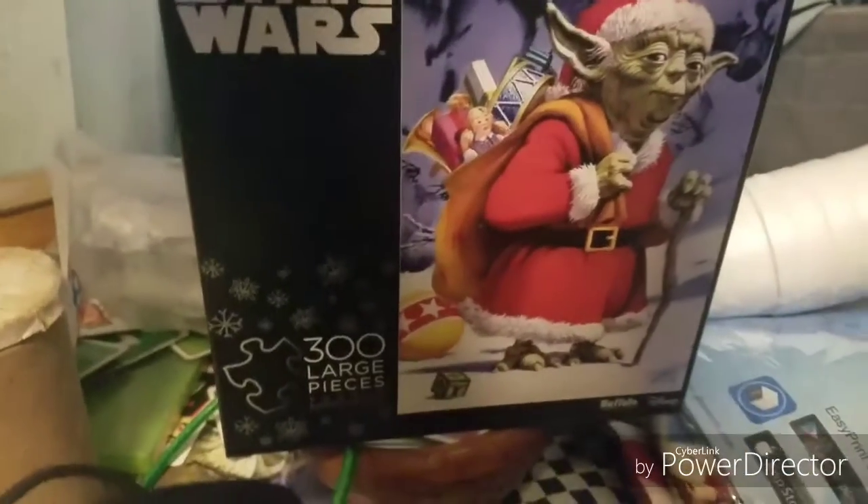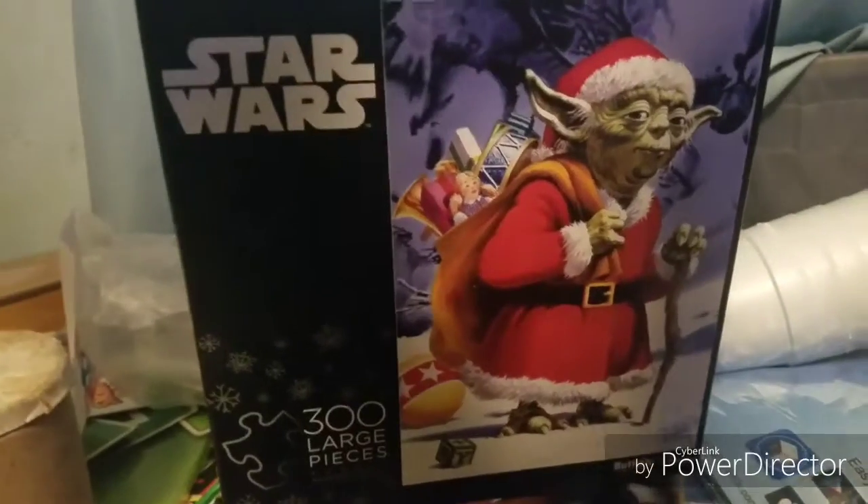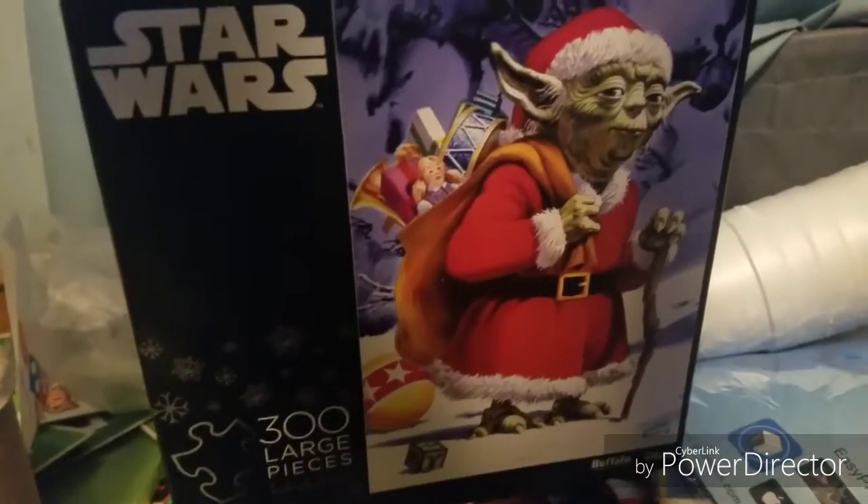Brought to you by Star Wars Large 300 Puzzle Piece Yoda. 3D print I will.